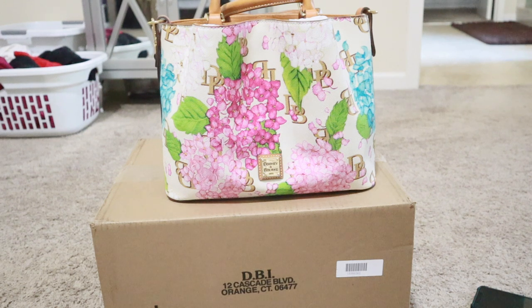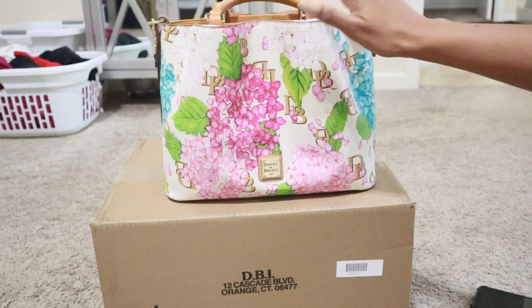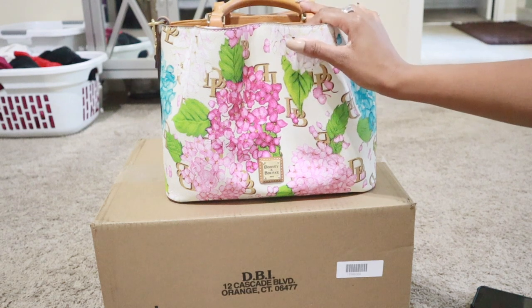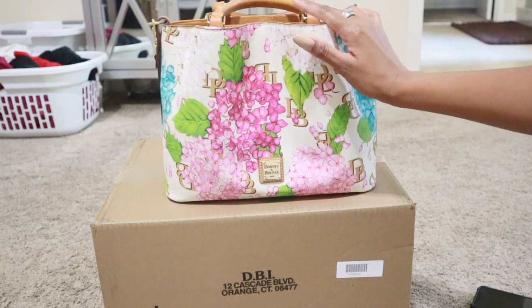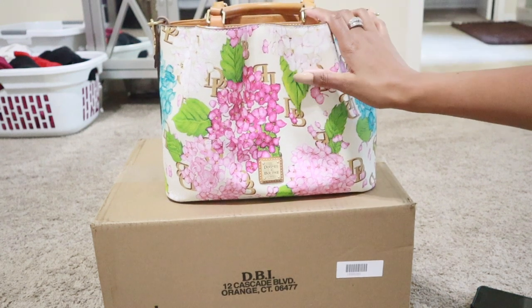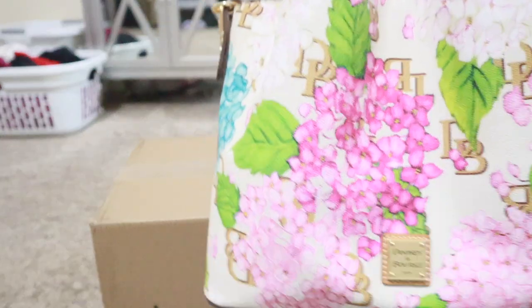What had happened was - you guys remember a little over a year ago I fell down a Dooney and Bourke rabbit hole. I had not carried Dooney since Jazzy was like a baby baby, and so I fell down that rabbit hole, bought quite a few things, and then the hydrangea collection came out and I got this Brenna. I showed this in a 'what had happened was' unboxing video.